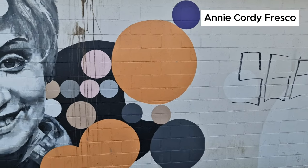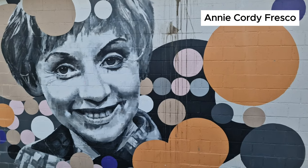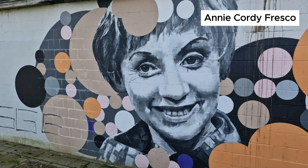This illustration shows a fresco of Belgian actress and singer Annie Cordy. She appeared in more than 50 films from 1954 and staged many memorable appearances.